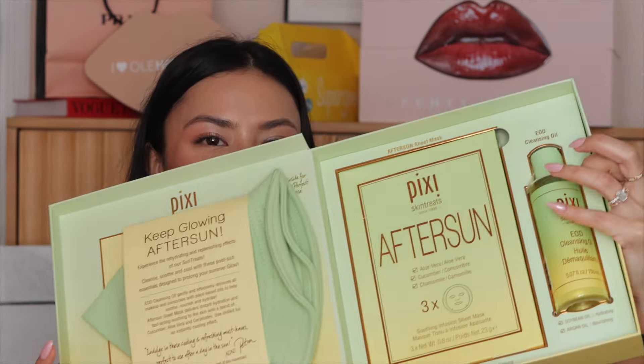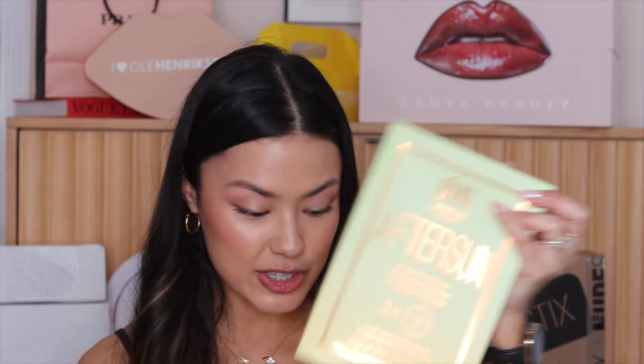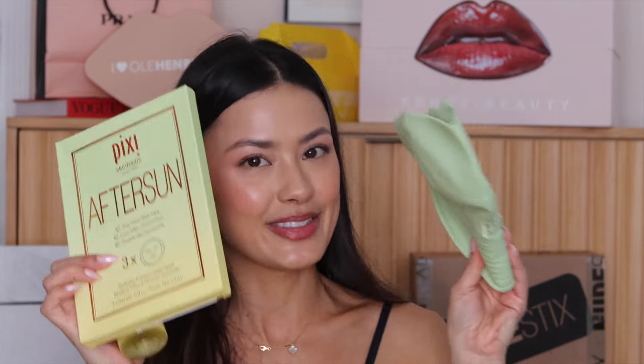We've got Pixi here — this is so cute. They sent like an after sun package, so we've got an end of day cleansing oil and an after sun sheet mask set, which I might need because I'm going on a bachelorette this weekend and I'll be in the sun a little bit more. I'm definitely wearing sun protection, but in case I need it, I'll have these.